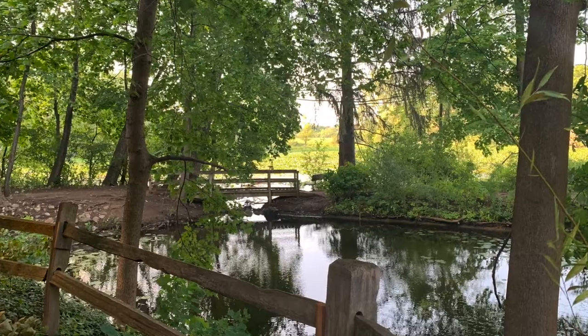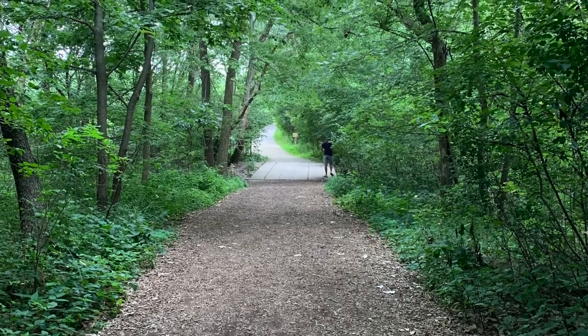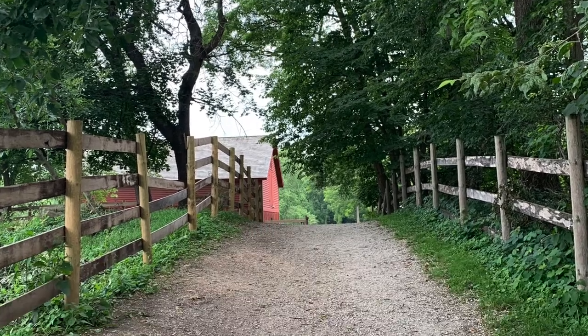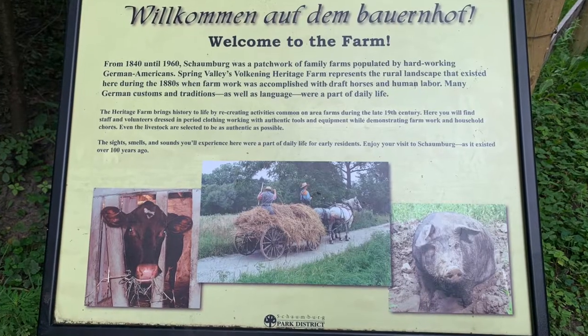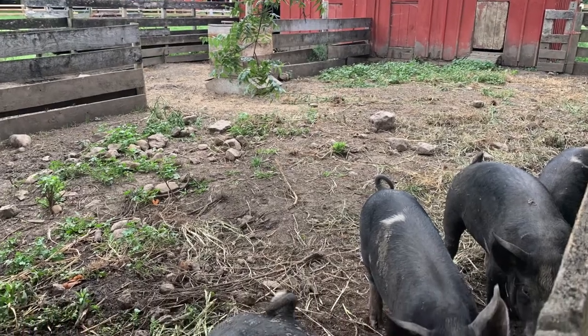We have our Heritage Farm, which is at 203 South Plum Grove Road. It's kind of like a living museum of how the property was on an 1880s German farm. We also have our Bobolink Arboretum, which has a variety of trees and shrubs, all labeled.